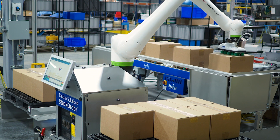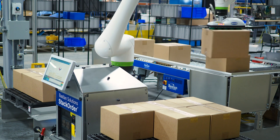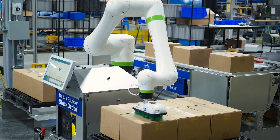Designed for easy installation and seamless integration with existing material handling equipment, this standard palletizing cell offers immediate benefits to fulfillment operations.